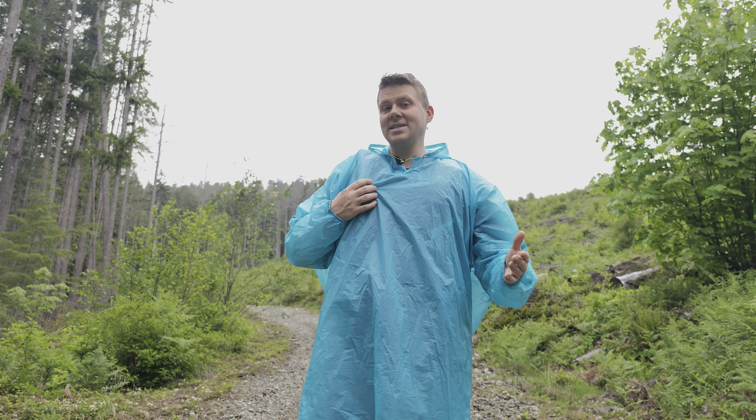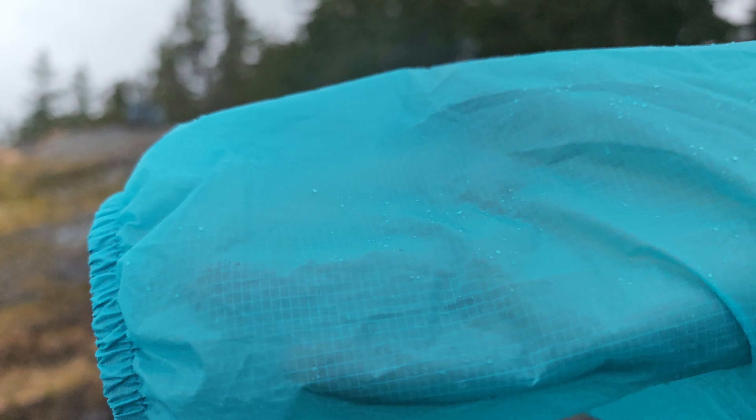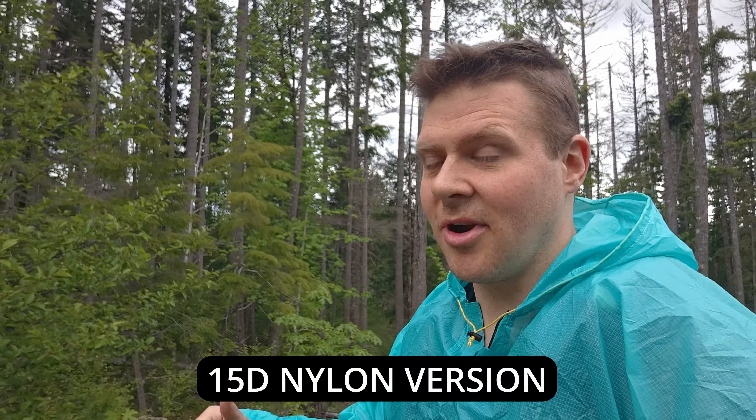Ponchos — are they garbage or are they the future? Today we're doing a review of the 3F UL poncho. Every time it rains I quickly throw this on and head out to the mountains, which is why we're here today. This is not my first time out with a poncho — it was raining cats and dogs, I threw it on, went for a walk outside, and it held up fantastic. This poncho is pretty good — I'm impressed.